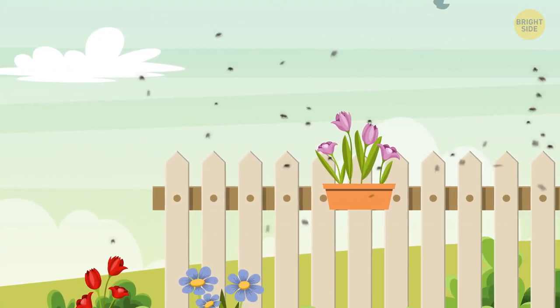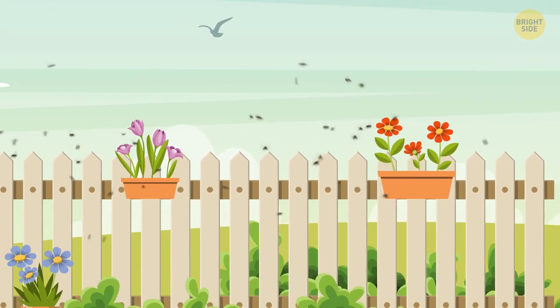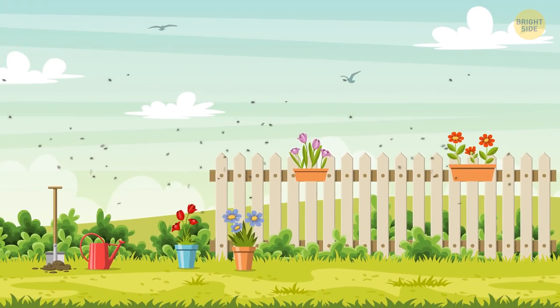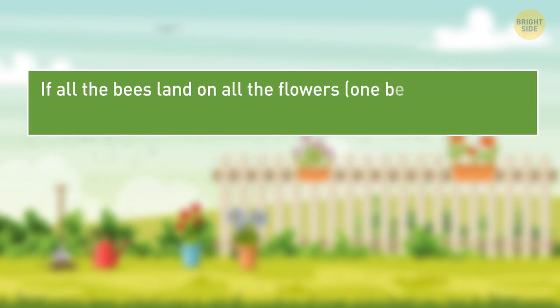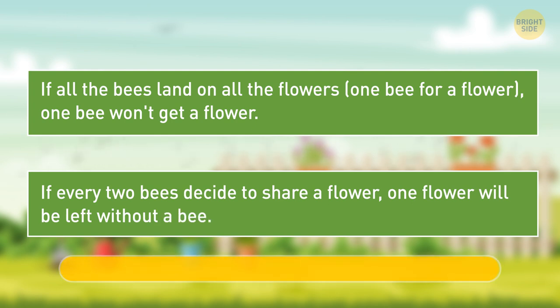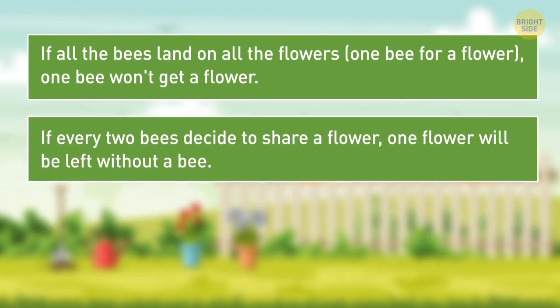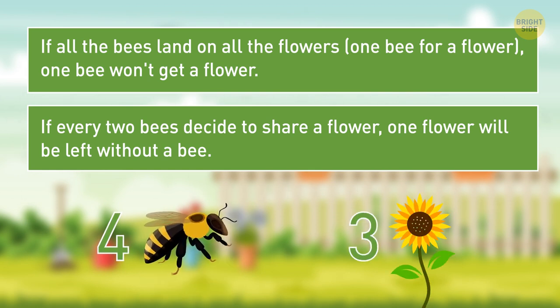There are some flowers growing in the field and some bees flying over them. How many flowers and bees are there if both statements are true? If all the bees land on all the flowers one bee per flower, one bee won't get a flower. If every two bees decide to share a flower, one flower will be left without a bee. If you answered four bees and three flowers, you're absolutely right.